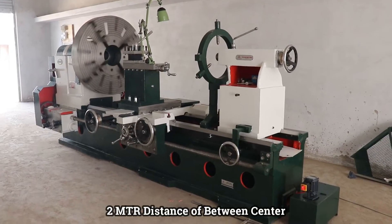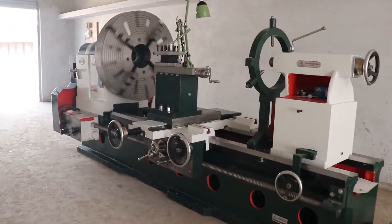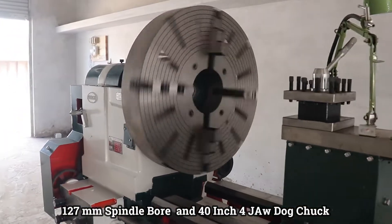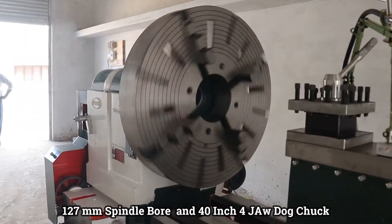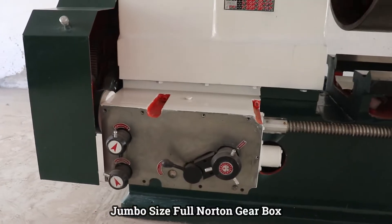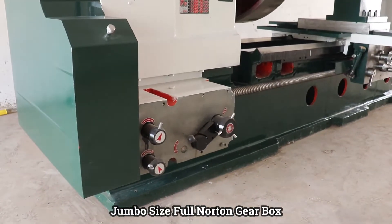Allowing for unparalleled versatility in machining tasks. Equipped with a mighty 127 mm spindle bore and a robust 40 inch four-jaw dog chuck, along with a jumbo-sized full Norton gearbox, this machine is built to handle the toughest of jobs with ease.